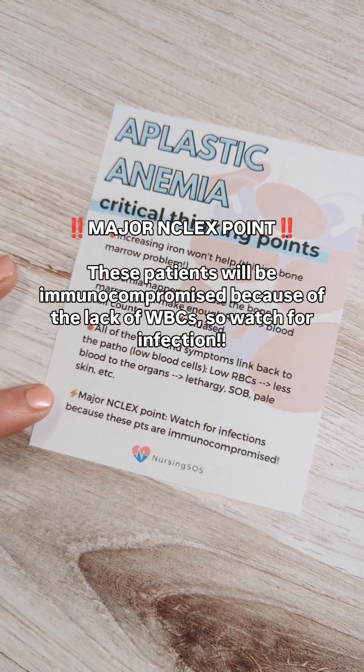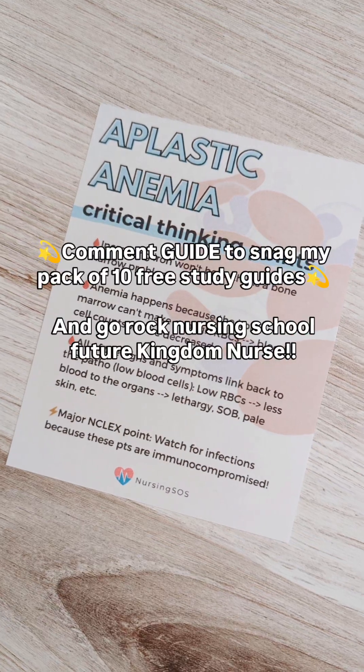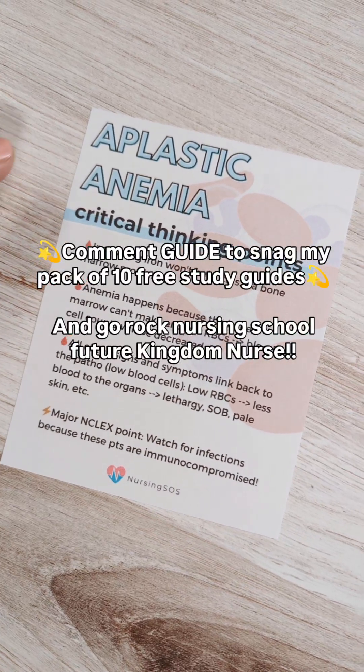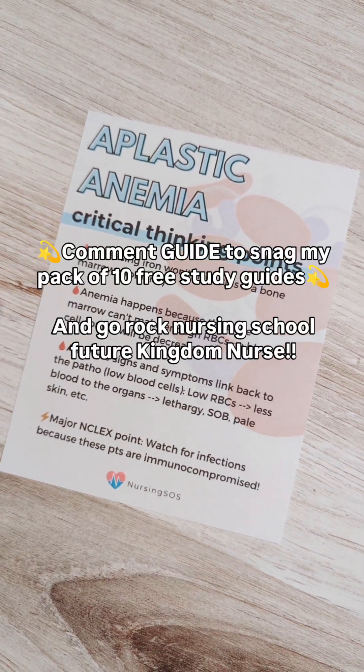A major NCLEX point you've got to know is to watch for infections, because these patients are immunocompromised. Their white blood cells and platelets are decreased, so you have to watch for infection.